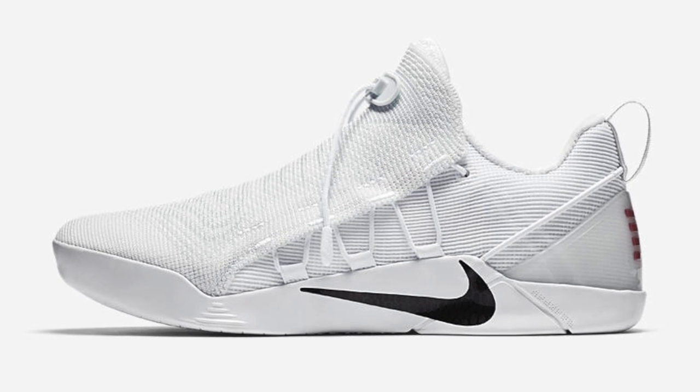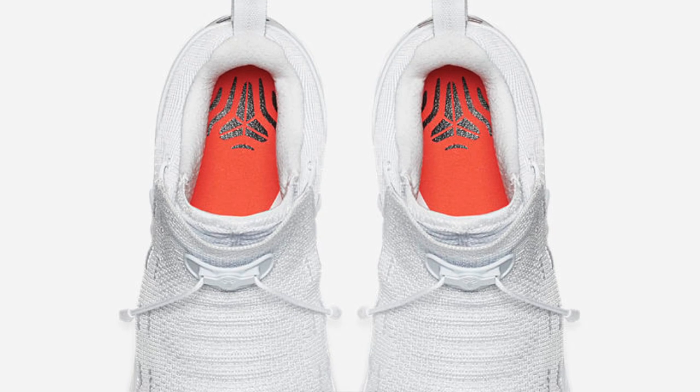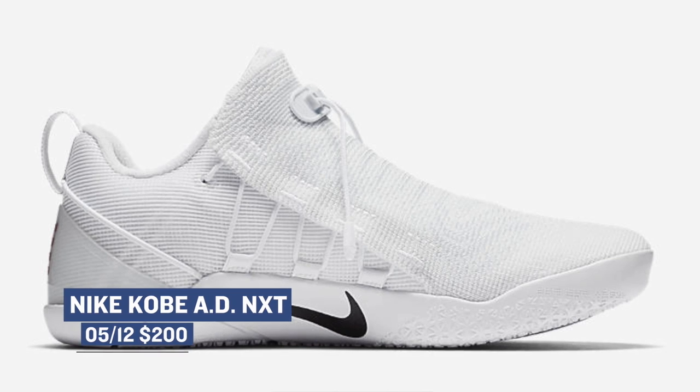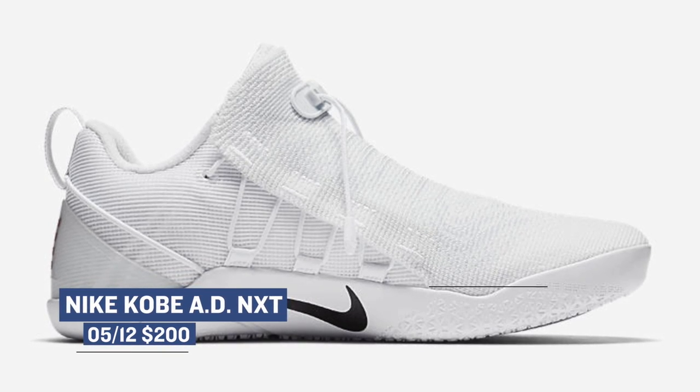On the other side of the Kobe line is the Nike Kobe AD NXT. This model is dropping in an all-white — well, it's basically all-white with a little bit of black on the Nike swoosh and the branding on the heel. Those are going to cost you $200, and they'll be available on the 12th.